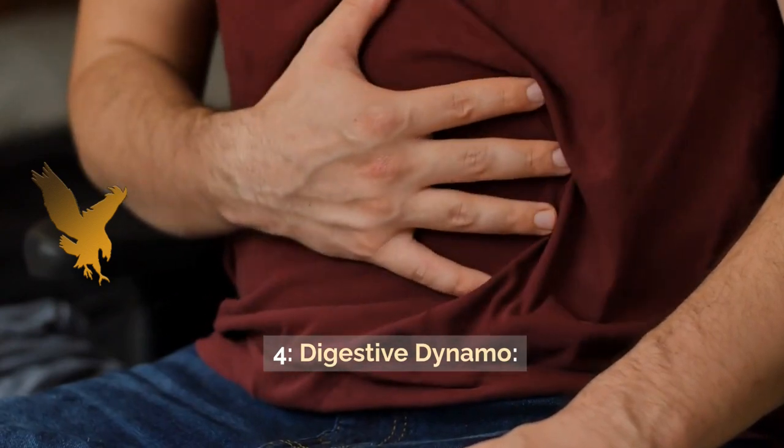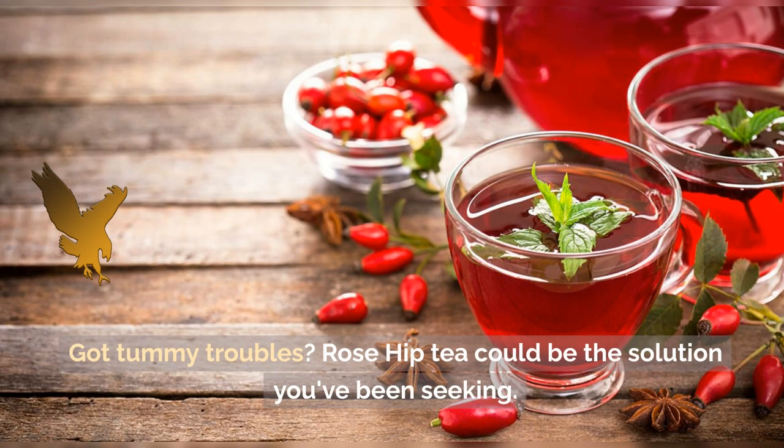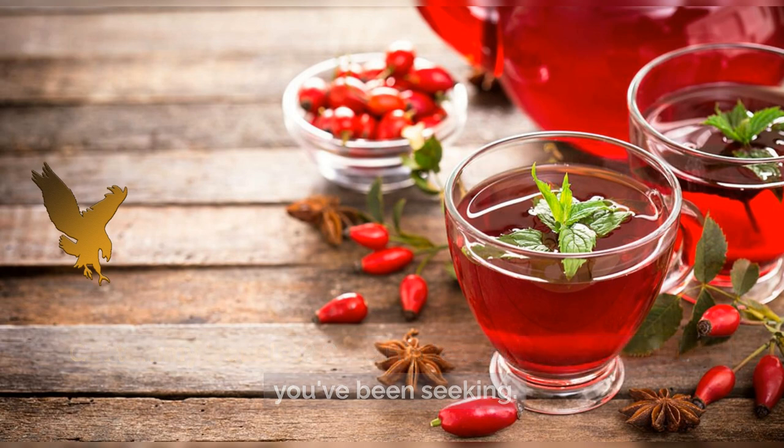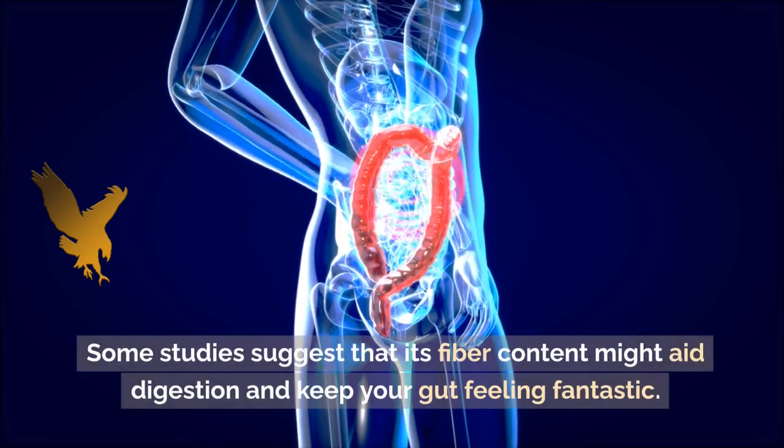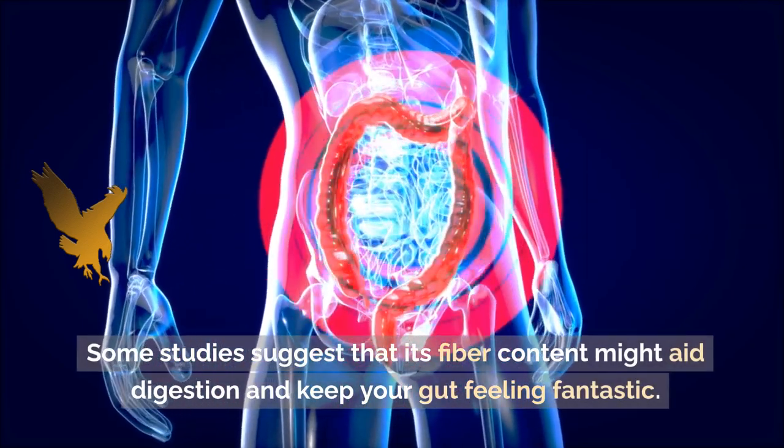4. Digestive Dynamo. Got tummy troubles? Rose Hip Tea could be the solution you've been seeking. Some studies suggest that its fiber content might aid digestion and keep your gut feeling fantastic.